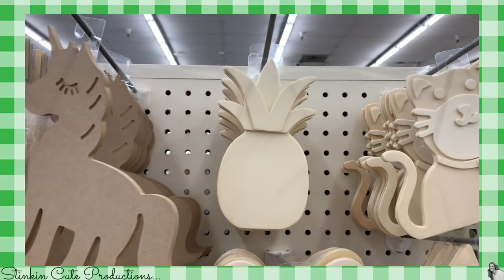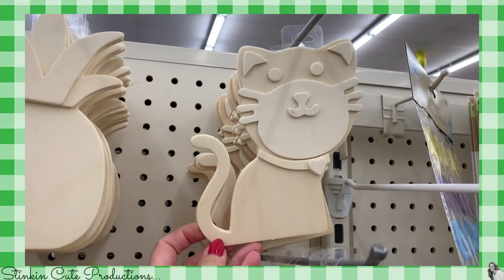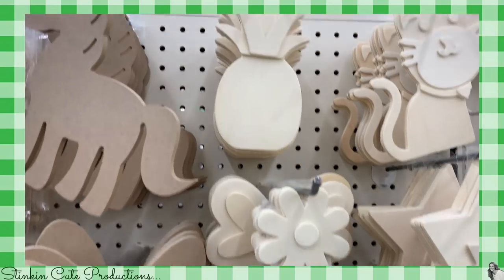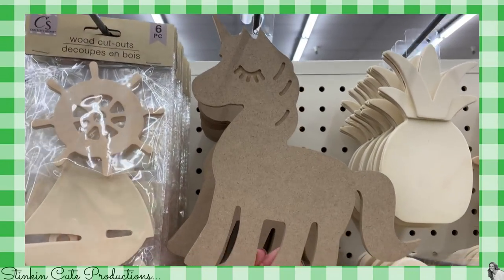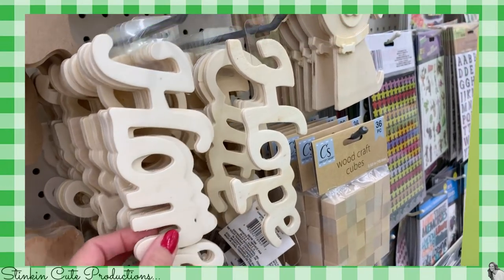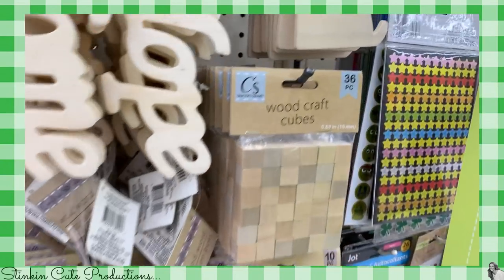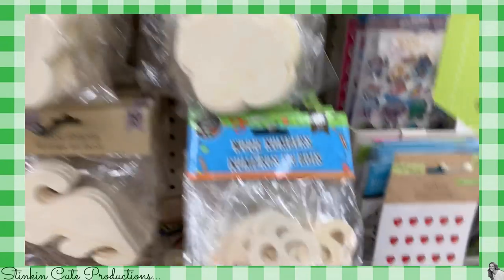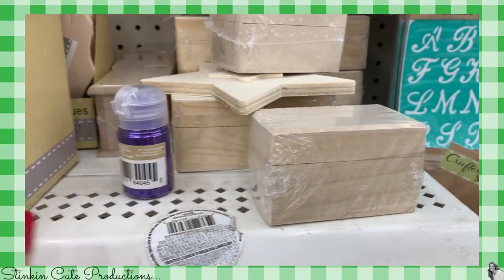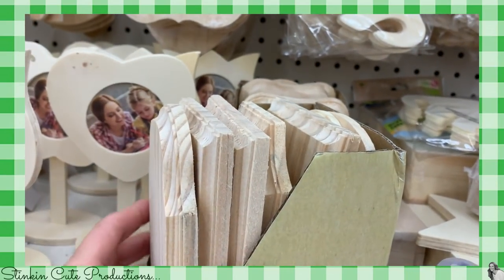There is way too much in here to show you in a haul. Would you look at these adorable animals? There are so many amazing wood crafts. Allie would love this unicorn. They've got a lot of wood words — it looks like 'home,' 'hope.' I see Kayla digging into stuff. They've got the wood blocks I've showed you before. And look, they've got these little wood treasure boxes. How cute is that? Wood plaques in different shapes — these are amazing.